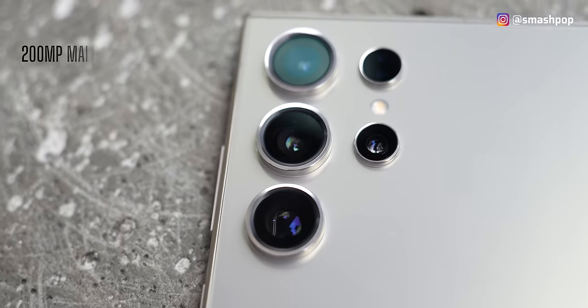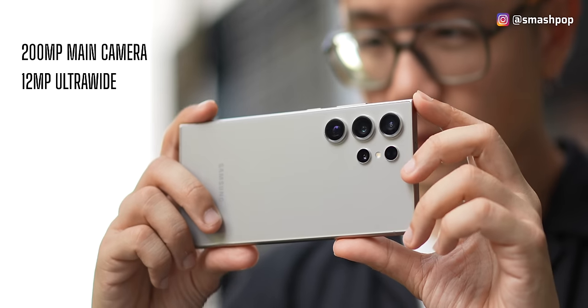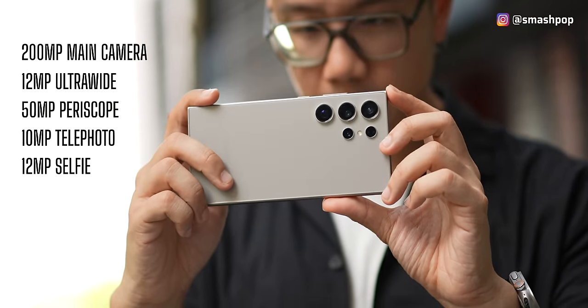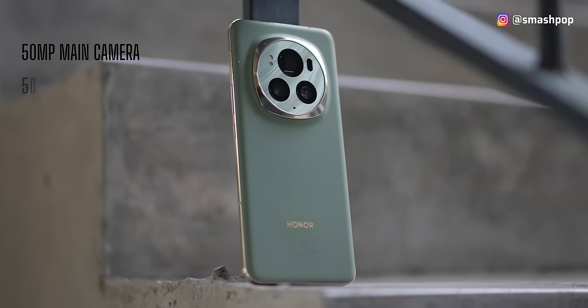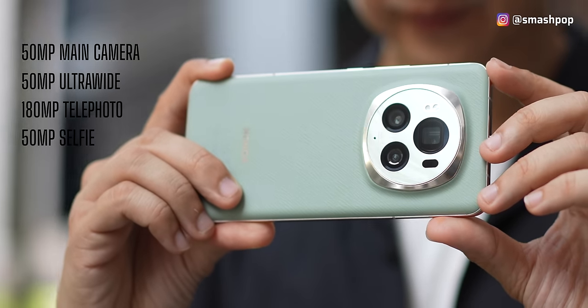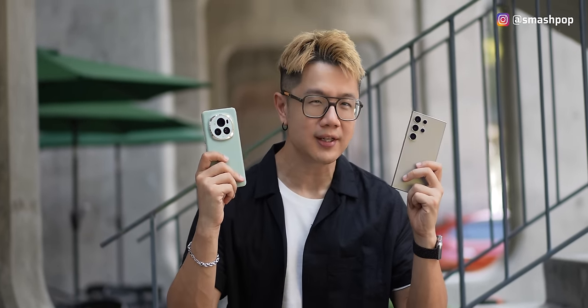The second most important thing: camera. The S24 Ultra has a 200MP main camera, 12MP ultrawide, 50MP periscope, 10MP telephoto, and a 12MP selfie camera. The Magic 6 Pro has a 50MP main camera, 50MP ultrawide, 180MP telephoto, and a 50MP selfie camera. Based on specs, both are quite similar so it depends which lens you prioritize.